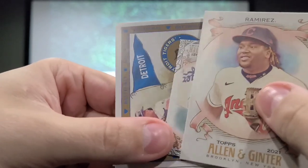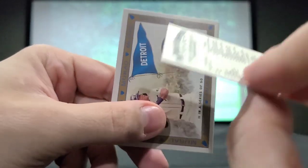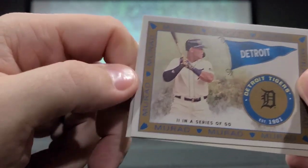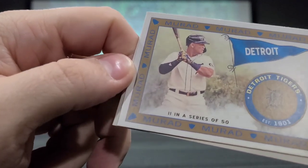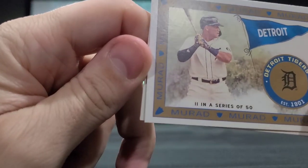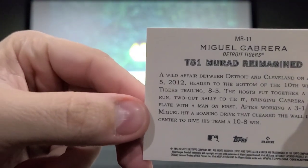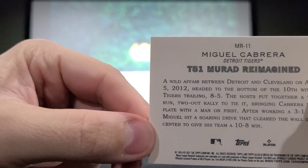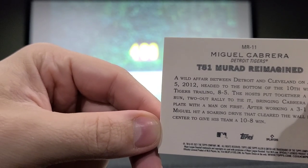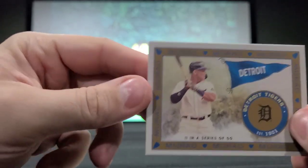Jose Ramirez. Another mini card — Roy Campanella, old school. We have two in a series of 50 — Detroit — says 'Murad' around there. Actually, it's probably number 11 in a series of 50 — not a numbered card meaning there's only 50 of them, just a series of 50 cards you can get. T5-1 Murad Reimagined. I don't know what that means but I'll look it up after the fact.